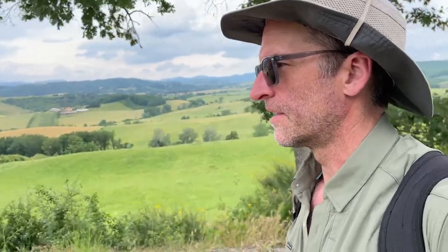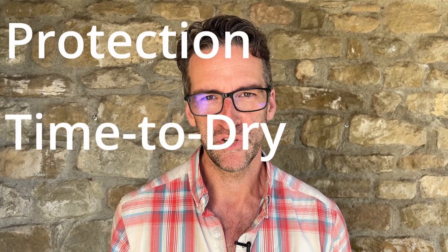I recently did an 85-mile through hike from Bologna to Florence, Italy called Via Deli Dei, and I'm going to tell you how these shoes performed on factors such as comfort, traction, stability, protection, and time to dry. So if you're looking for a new pair of trail shoes for your next hike, stick around because I'm going to share which one I think is the best.